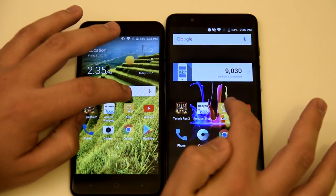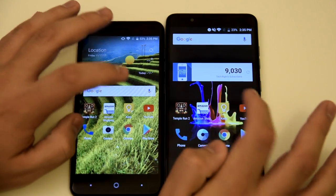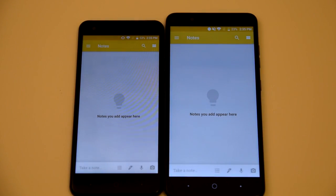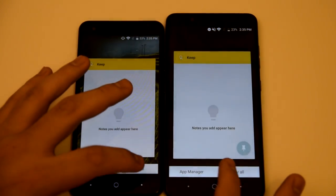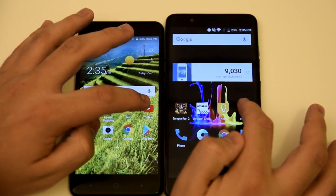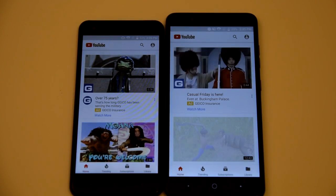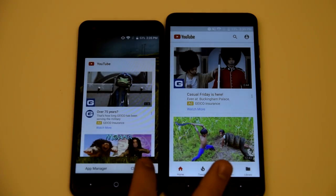Next application we're going to be doing is Google Keep in three, two, one — about the same time. Now we have the YouTube application in three, two, one, go. The Blade X takes the win for that.